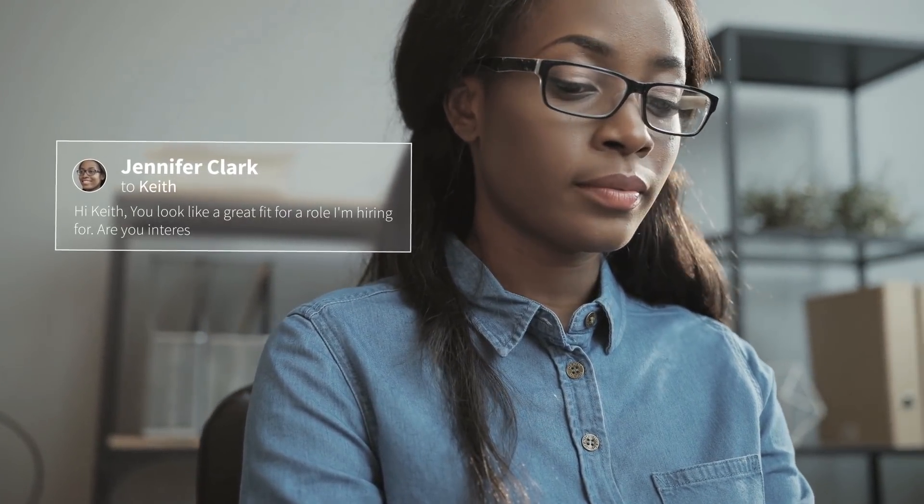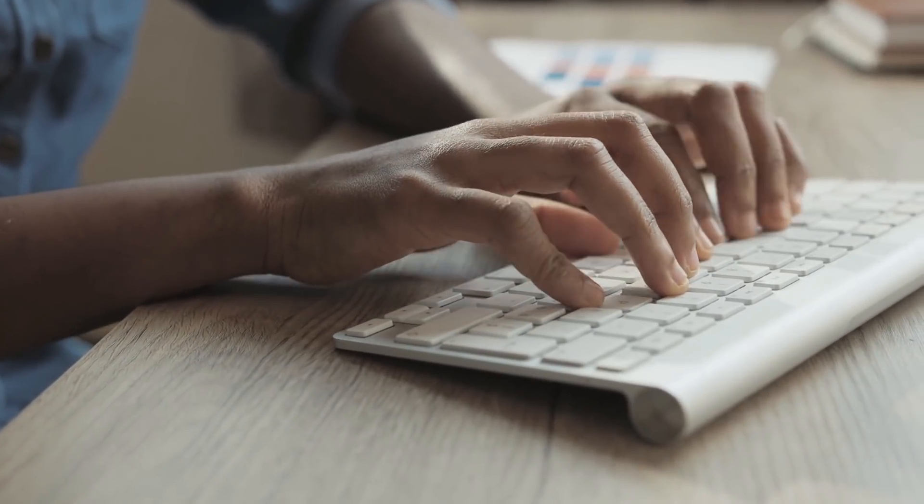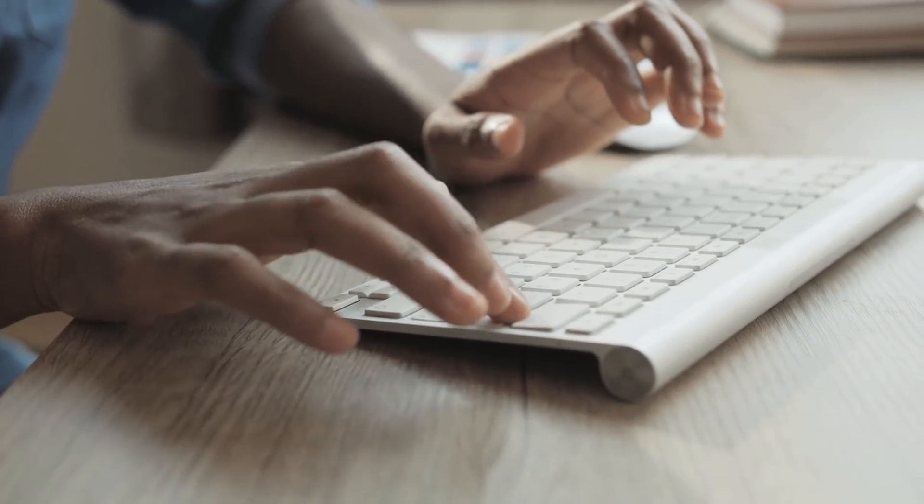Meet Jennifer. She's one of the best recruiters around. Right now, she's reaching out to Keith, a candidate she thinks would be the perfect fit for her company's sales team. Hopefully, Keith is interested and wants to hear more about this role.